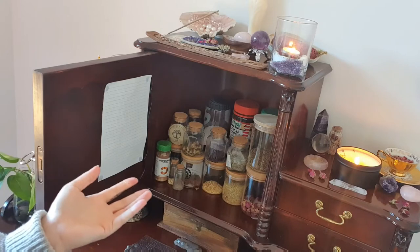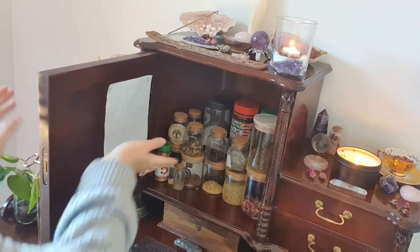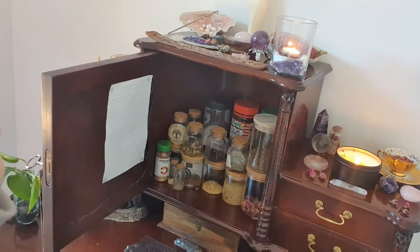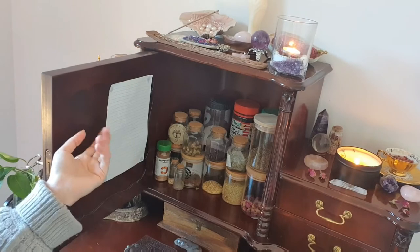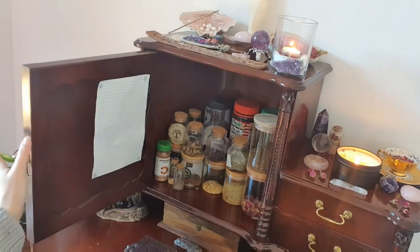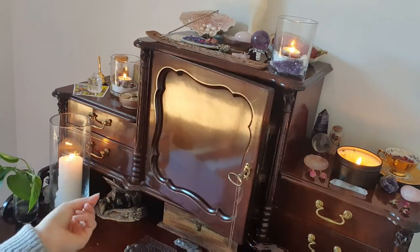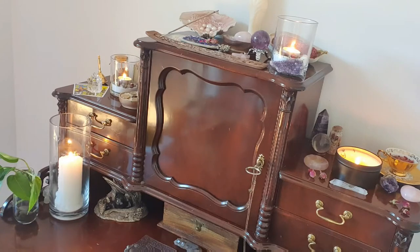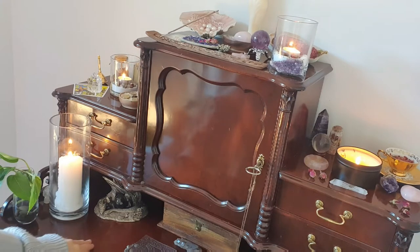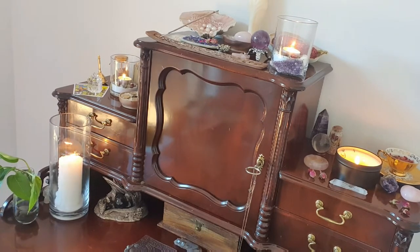There's a jar here that has some protection sigils on it. I like to include protection around and in my altar because it is my sacred space — it's where I do workings for myself and for clients. So for me, it's important to keep it energetically, spiritually, and magically protected.